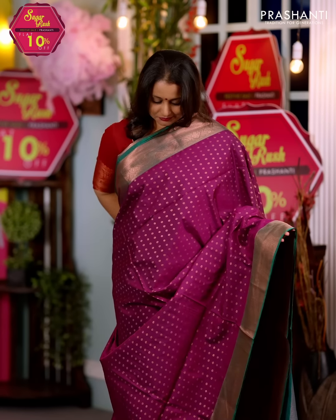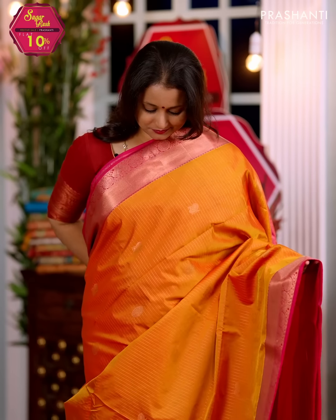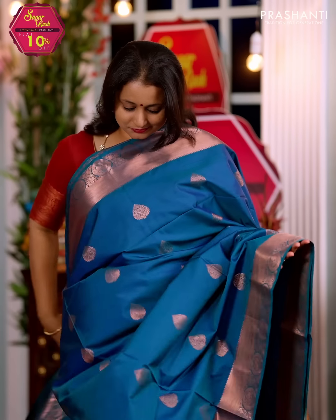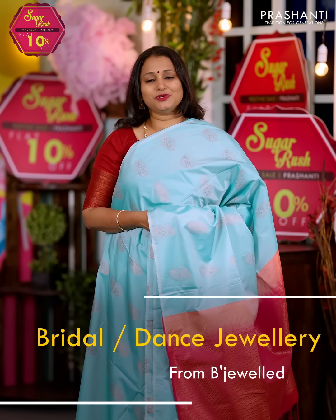All these are soft Bangalore silk sarees in different styles and patterns. The fabric is premium quality art silk with very pretty designs and color combinations. We have traditional borders, borderless patterns, copper zaris, rich contrast zari woven borders with body buttas and much more. All these sarees give a Kanjivaram silk lookalike. These sarees are perfect for any special occasions. We also have some very pretty bridal and dance jewelry collection from Vijewald.